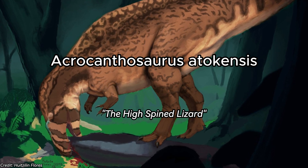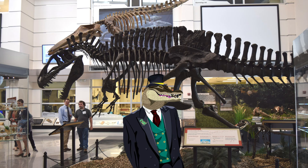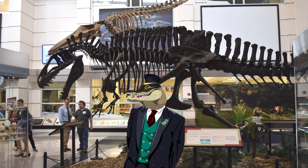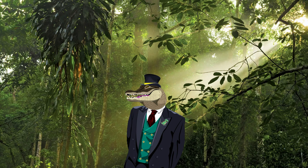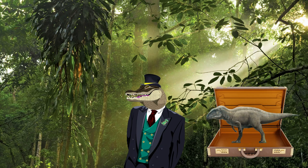Acrocanthosaurus — the high-spine lizard of the early Cretaceous period. In my opinion, it's one of the most underrated dinosaurs to exist, being overshadowed by theropods such as the T-Rex, Spino, and Giga. But trust me viewers, you're in for a great case study today.